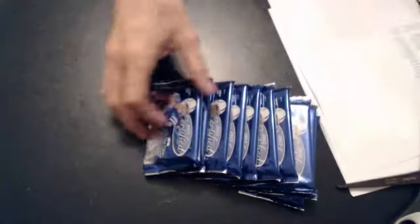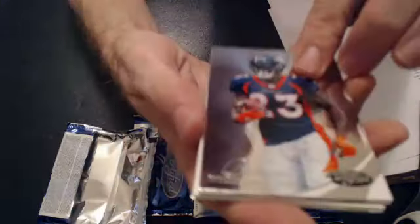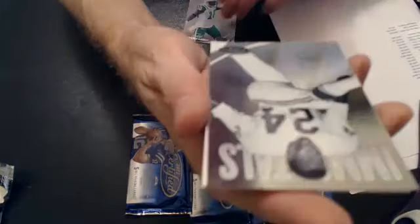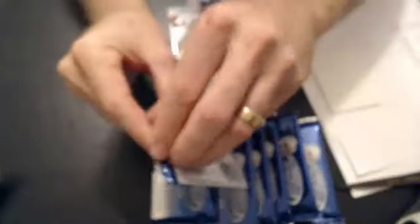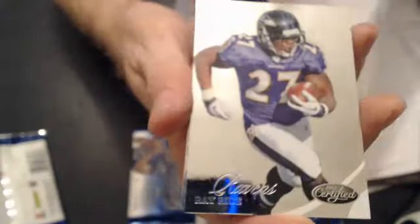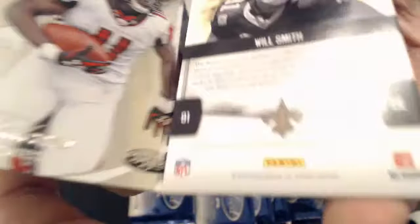Team Hacks. First up: McGehee, Santonio Holmes, Immortals, Fred Wilmington — $9.99. We got a Cam Newton and a Lynch. Cam Newton, we have a Reggie Bush, Dwayne Bowe, Ray Rice. And we have a Will Smith jersey — Fabric of the Game — this one's $1.99.